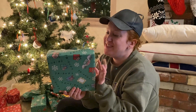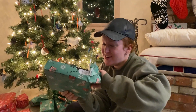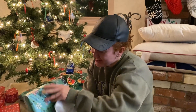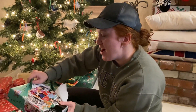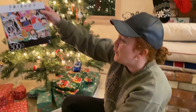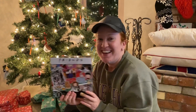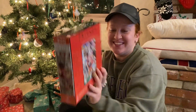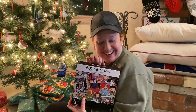The last present — I shook it and I hear things. Is it a puzzle? We got a Friends 300-piece puzzle! She must have known California was going into lockdown — just kidding. This is how it all looks. That's pretty cool. This is something that we could do together. Thanks, Mom and Dad!